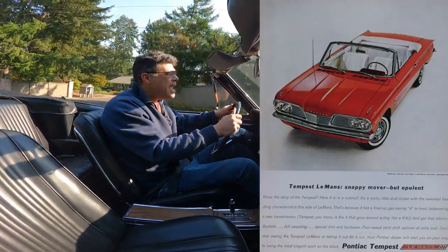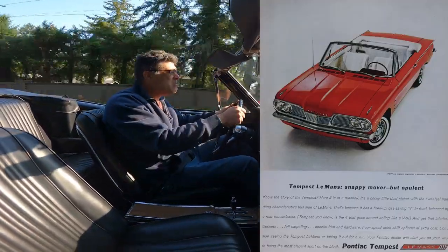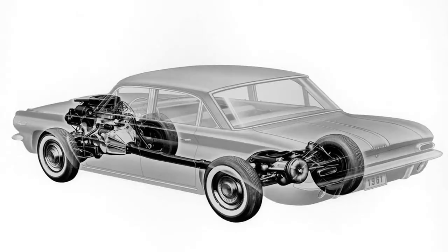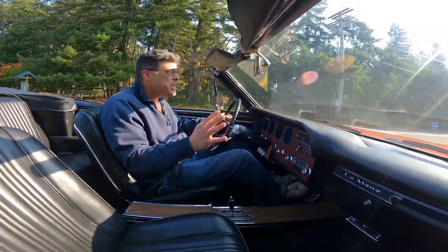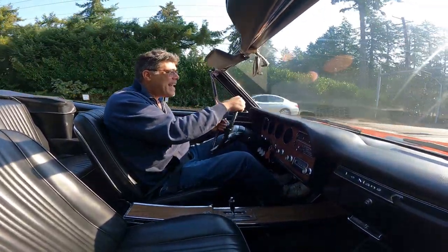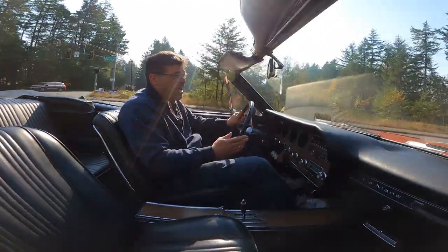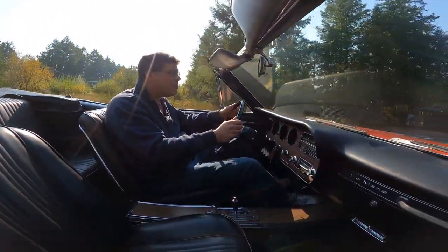What made the Tempest Le Mans somewhat unique in the lineup is it actually had independent rear suspension. That was to accommodate the Trophy four-cylinder engine with the torque tube transaxle. The problem is that sales weren't that good for any of the compacts that Detroit had to offer.